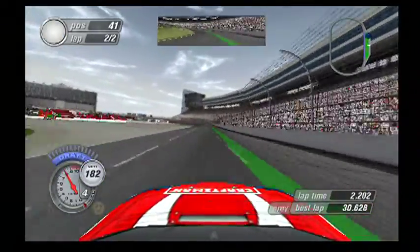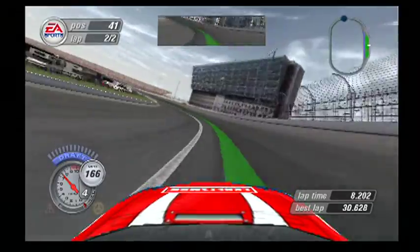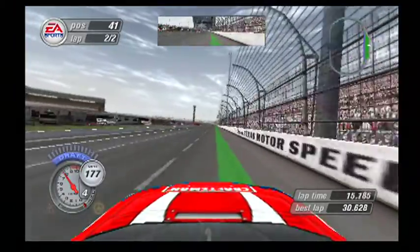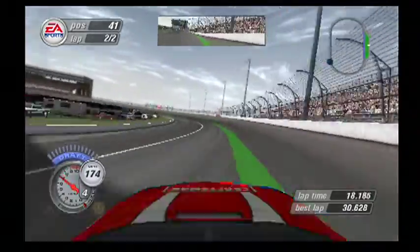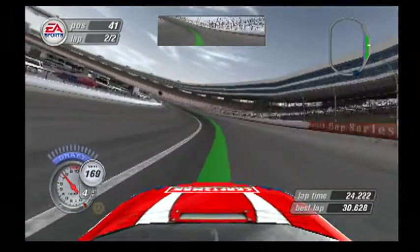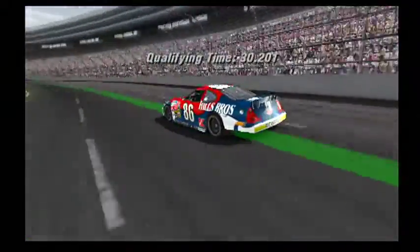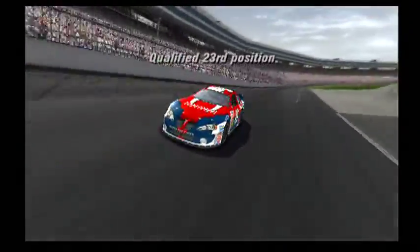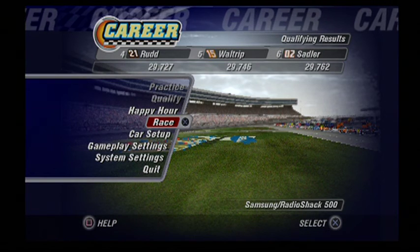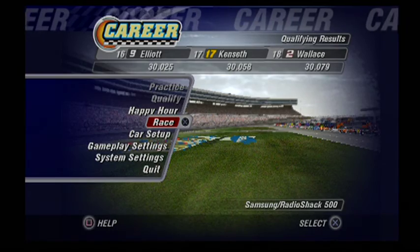If you want to start up front, this is the lap that has to be perfect — the final long line on the track. He needs to get a good run if he wants to start up front. Got some work to do to pick up some speed, but he'll be okay. Alright, qualified 23rd — not too bad. Without further ado, let's get this race going.